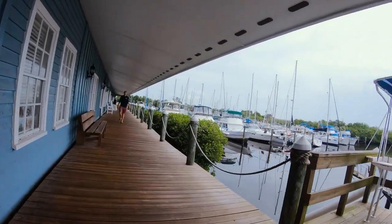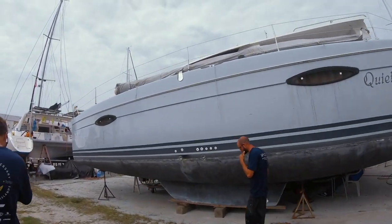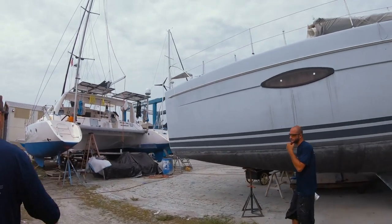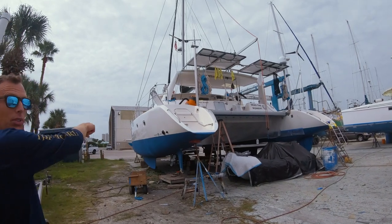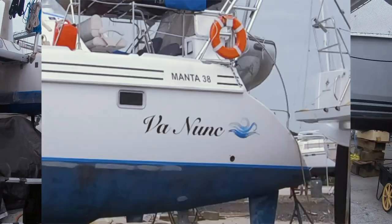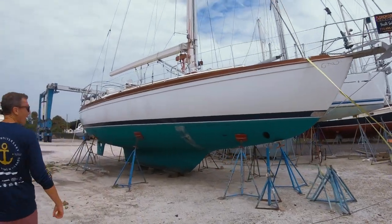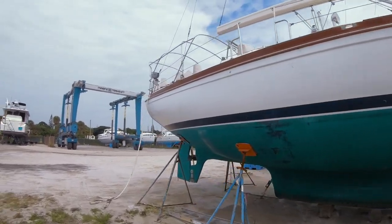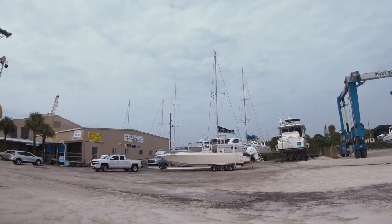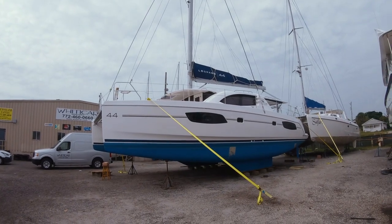We're looking at a boat on the hard. Our broker is walking us through the yard. That's a Voyage Yachts built in Cape Town — and there's a Manta 38 right in front of us. He's a broker and a jokester! When a hurricane hits, they're a lot safer on the hard — they put these big straps down into points in the ground to stabilize. And that right there is a Leopard 44 — a 2015 Leopard 44.